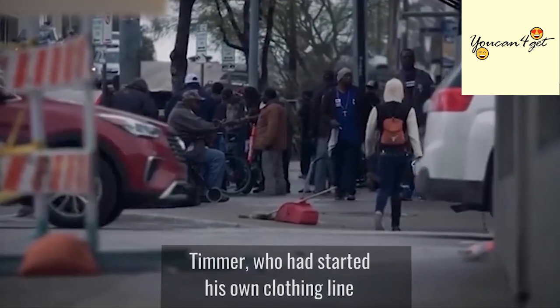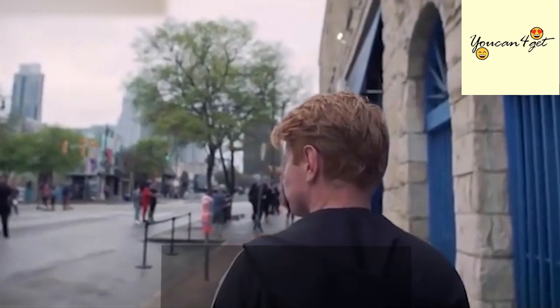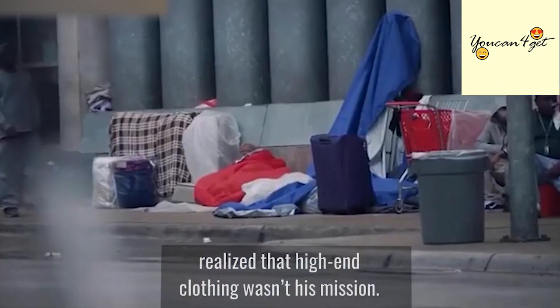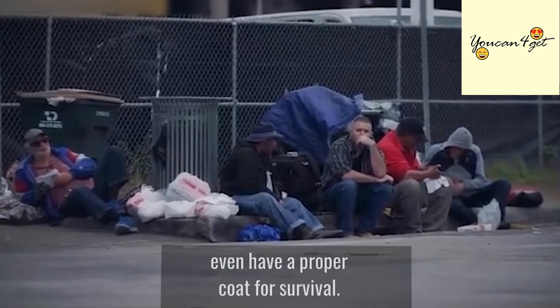Timmer, who had started his own clothing line after finishing at the Fashion Academy at Roc van Twente, realized that high-end clothing wasn't his mission. Instead, he wanted to help those in need who didn't even have a proper coat for survival.